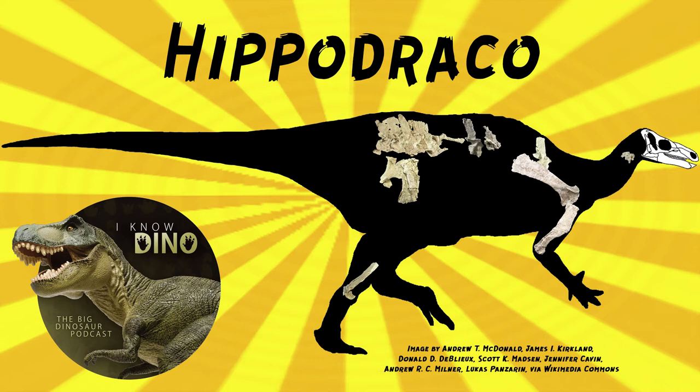However, the shelf bone on the lower jaw looked to be a distinctive feature and not a pathology or deformation. Hippodraco had this unique shelf bone that extended along the lower jaw, parallel to the tooth row.